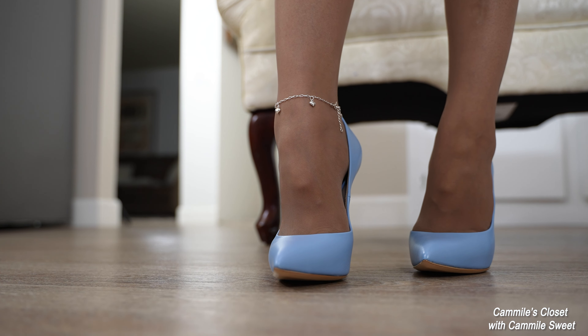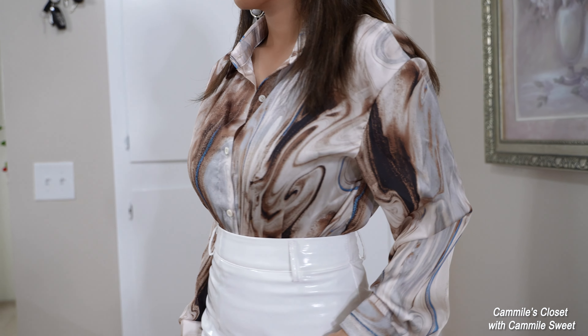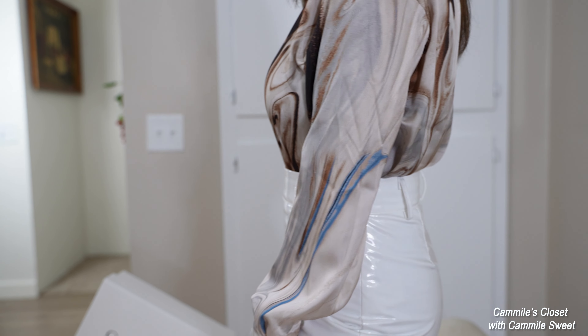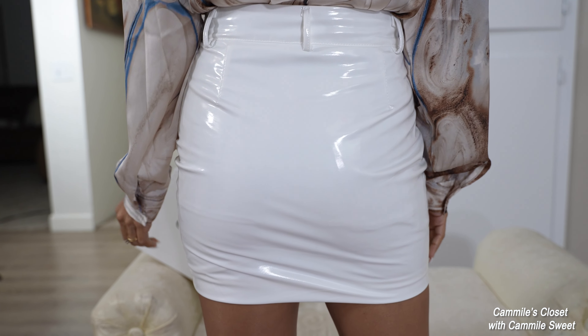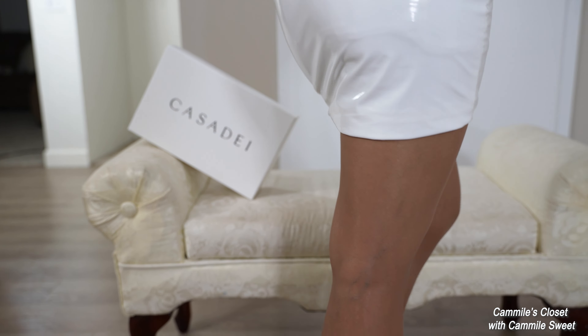I thought, why not do an office look? I have this really cool-looking satin blouse — it looks pretty smooth. And a PVC skirt. I think they go great together. The shirt has a little bit of baby blue in it, and I think tan also goes great with blue.